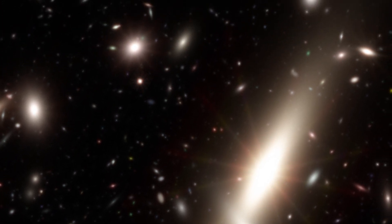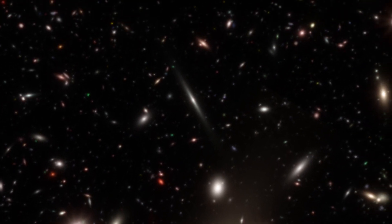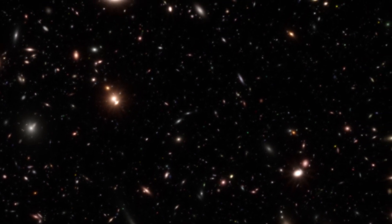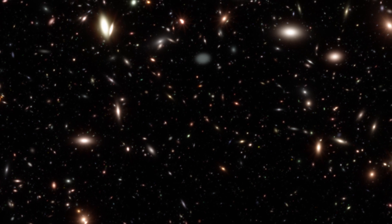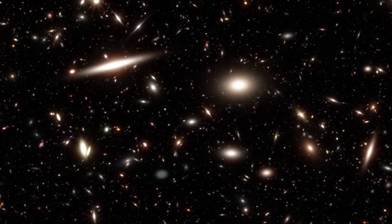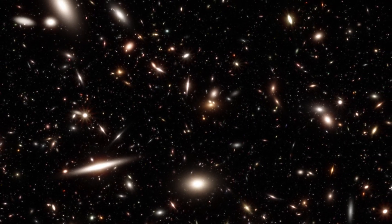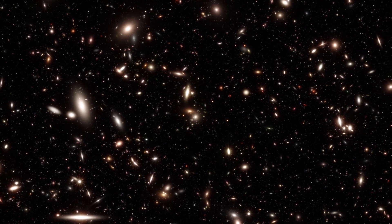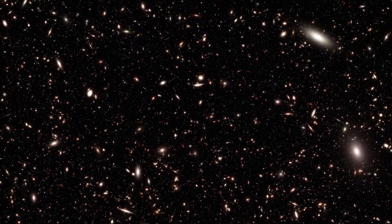Because light travels at a finite speed, distant images are also snapshots earlier in time. Ultra-deep field images reveal a time from about 200 million to 1 billion years after the Big Bang. Roman's image would be the largest observation of its kind for this time period, and could reveal key features in the adolescent universe, including rare infant galaxies that eventually evolve into mature galaxies like our own Milky Way.